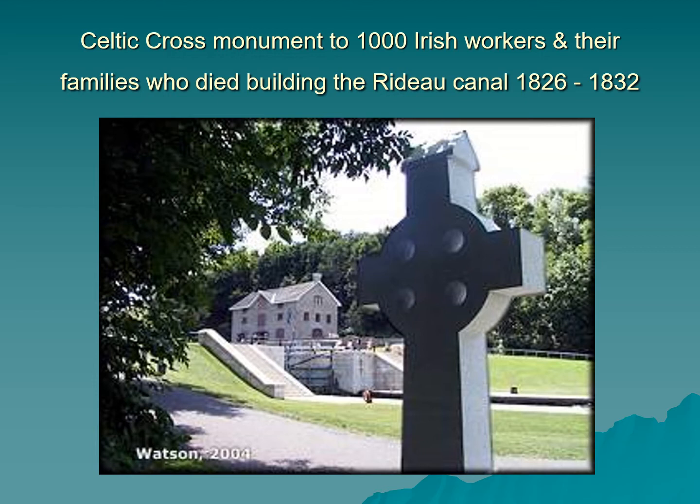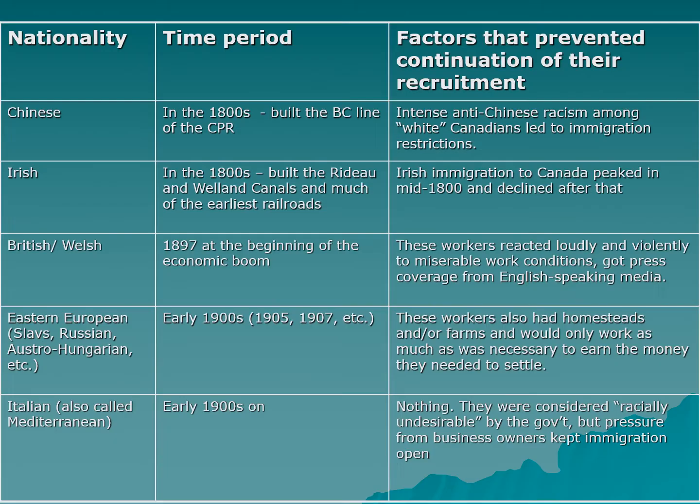Some of the earliest blanket stiffs were Irish workers. This is a monument to a thousand Irish workers and their families who died building the Rideau Canal between 1826 and 1832. Both the Rideau Canal and the Welland Canal were built by early blanket stiffs with a lot of Irish labor. The conditions were terrible — the workers and their families were living in tents built in the bottom of the pit they were digging, so it was constantly damp and dirty. Diseases swept through the camp and killed many people, and the work itself was stunningly dangerous.